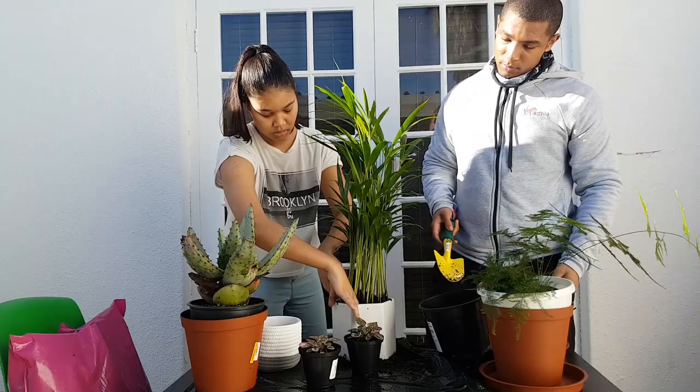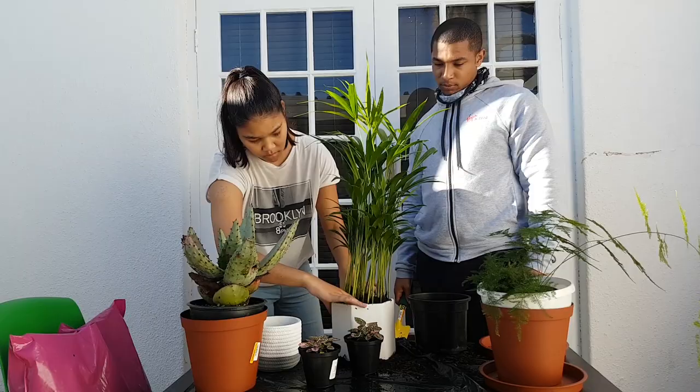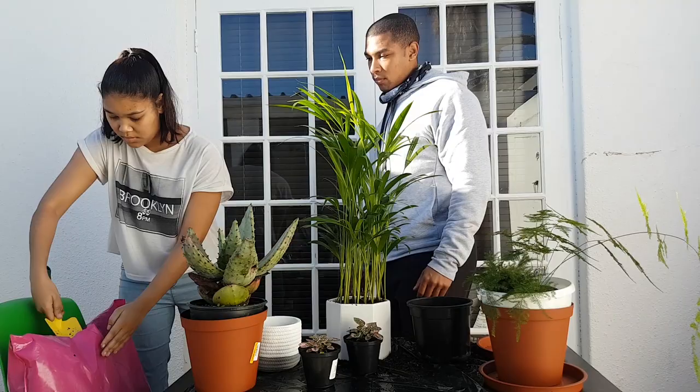This is the bamboo palm that I got very impulsively. I wasn't planning to get it, but when I saw it I really really loved it and I just thought it was so cute.